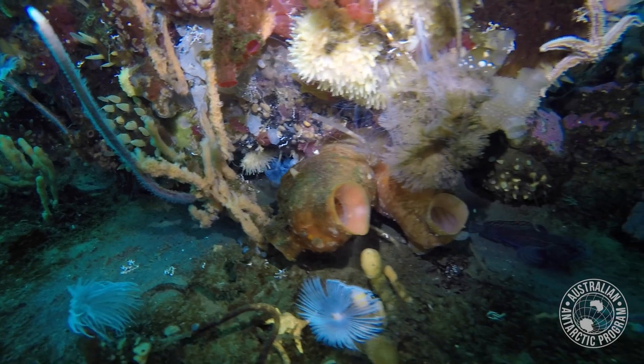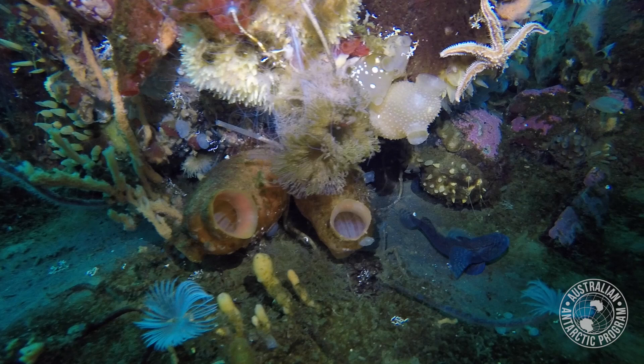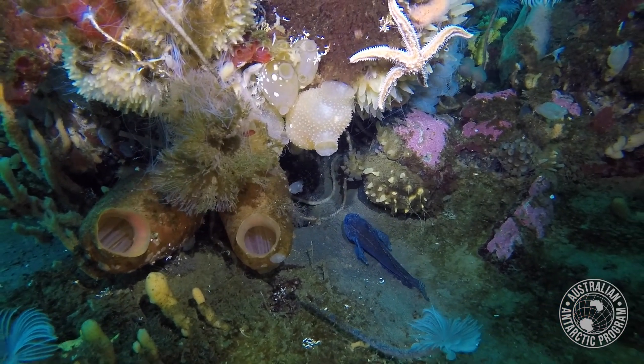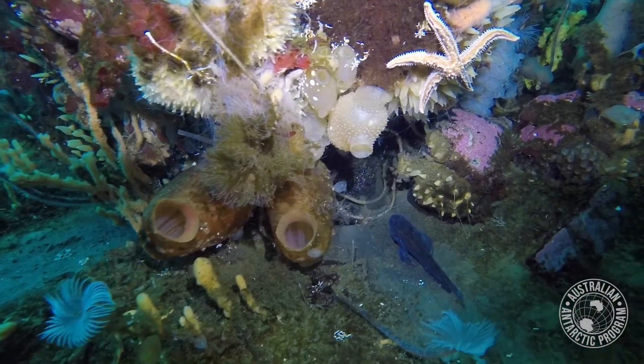Every drop of seawater really contains the DNA of surrounding animals and other creatures. So if we take a small seawater sample, we can filter that and then access that DNA to tell us what's living there. It's a way to do a biodiversity survey without ever having actually seen any of these animals — we can infer what's living there.